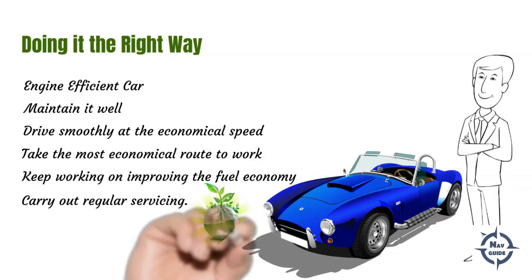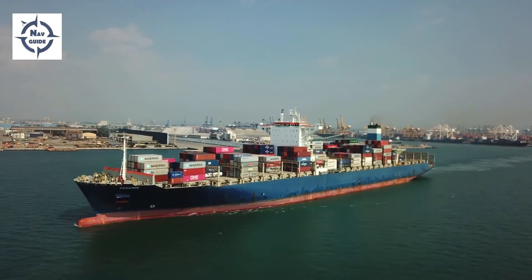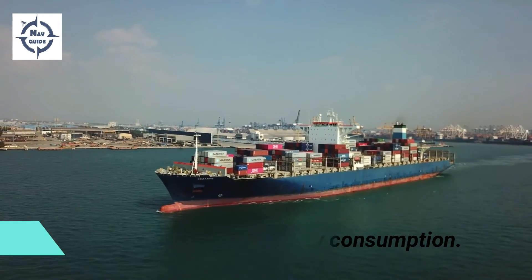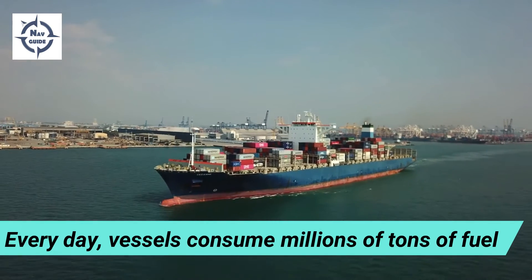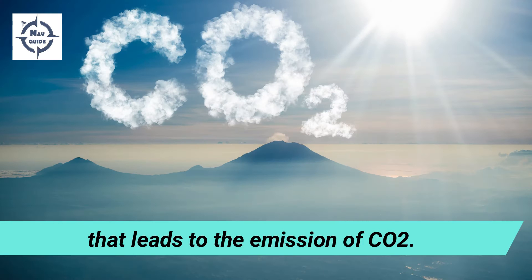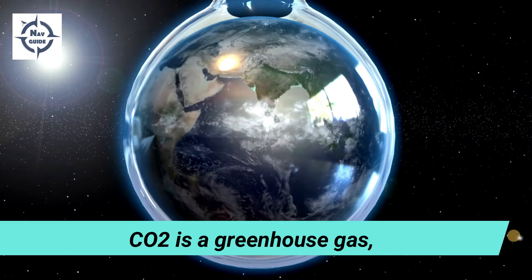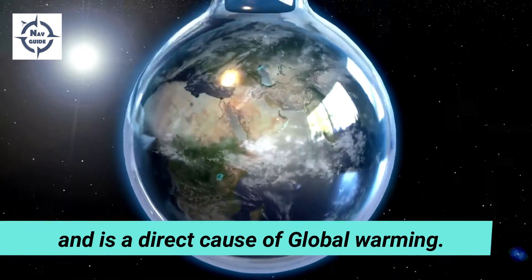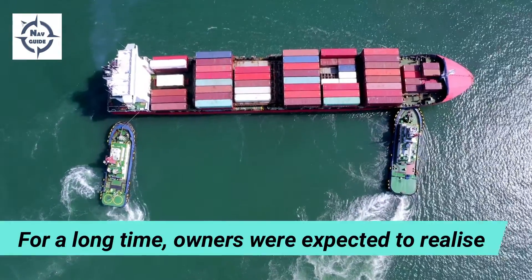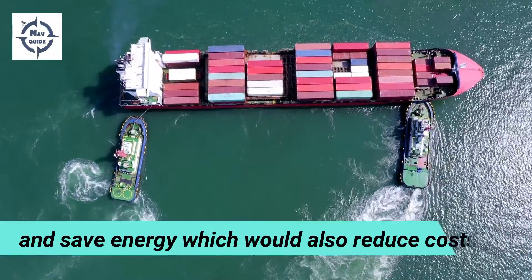Ships are really notorious in energy consumption. Every day, vessels around the world are spending millions of tons of fuel, which leads to emission of CO2. Carbon dioxide, being a greenhouse gas, has a direct effect on global warming. For a long time, ship owners were expected to realize this and save energy on their own, which would also in turn reduce their operating costs.